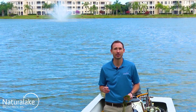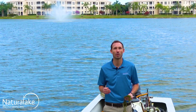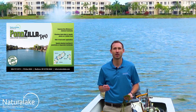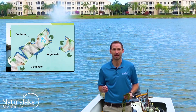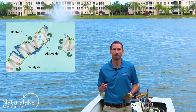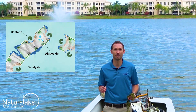To manage Hydrilla, Natural Lake Biosciences recommends using aquatic herbicide with Ponzilla Pro. Both systemic and contact herbicides have been shown to be effective when treating Hydrilla. The herbicide is what kills the plant, and Ponzilla Pro feeds the chemistry into the plant cell and ensures the plant is fully degraded after the treatment.